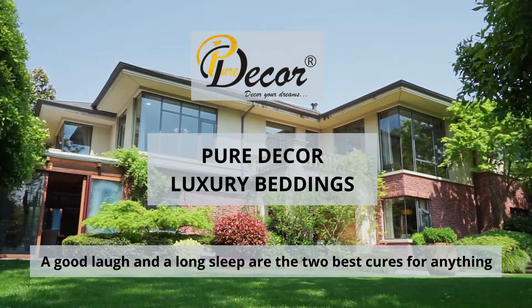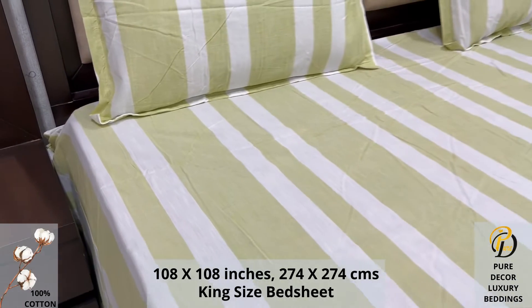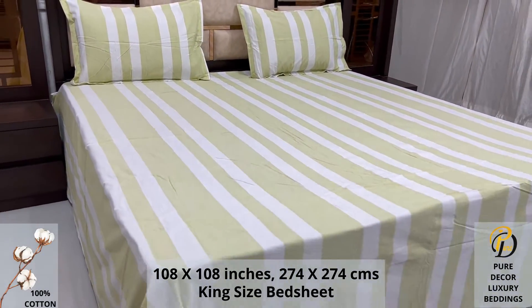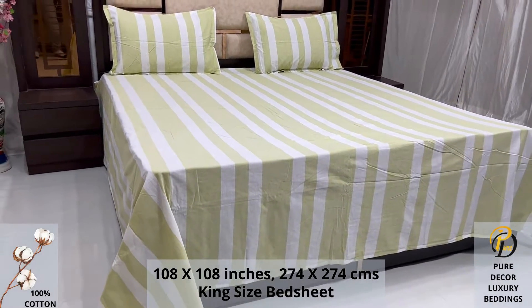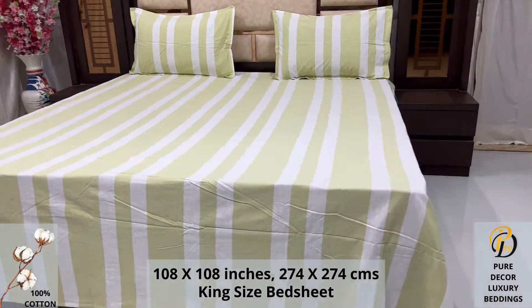Welcome to the world of Pure Decor Bedding Collections. A 100% pure cotton king-size bed sheet, along with two pillow covers, tucks under the mattress of your bed easily and comfortably. High thread count and super fine finish makes it a perfect choice for your bed.